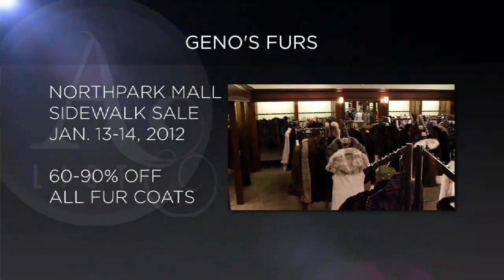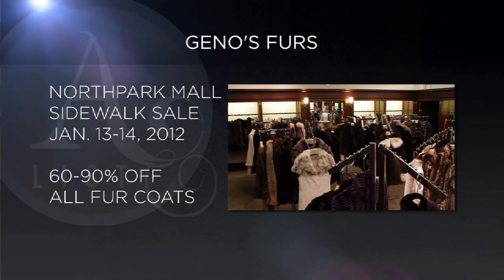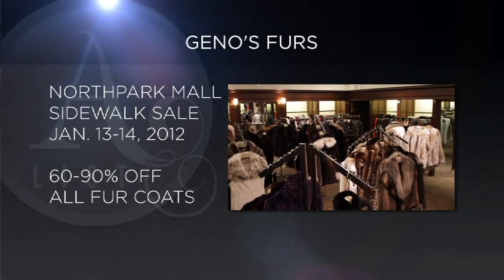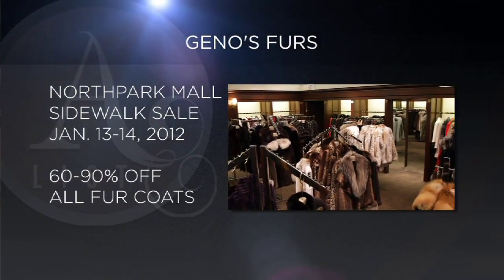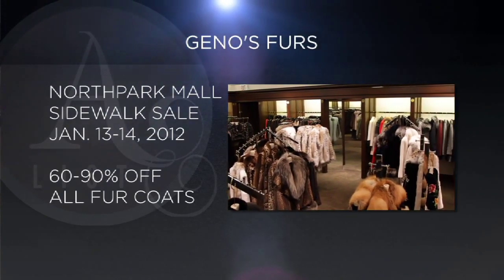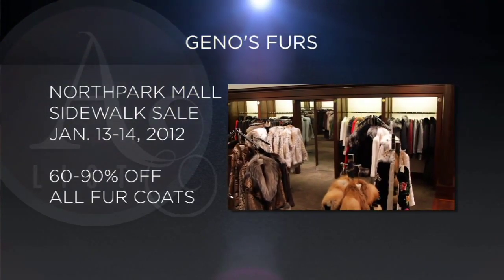Well, we do. North Park has an annual January sidewalk sale where all of the merchants take their merchandise out into the mall for the sale. Ours is going to be 60 to 90% off all of our fur coats. It is a time to really take advantage of some fantastic values. It starts Friday the 13th and Saturday the 14th.